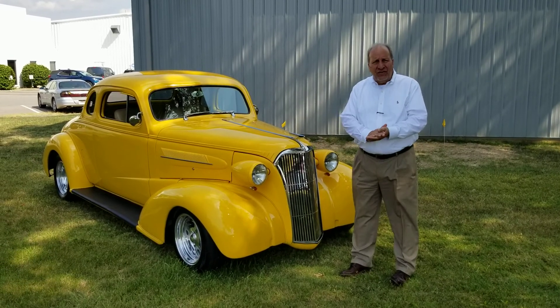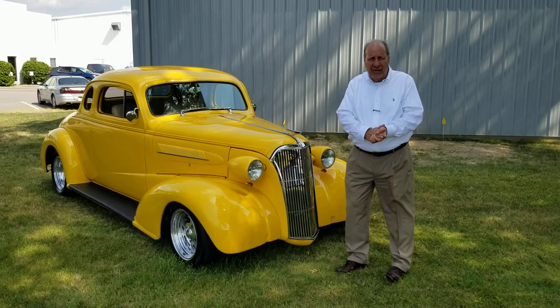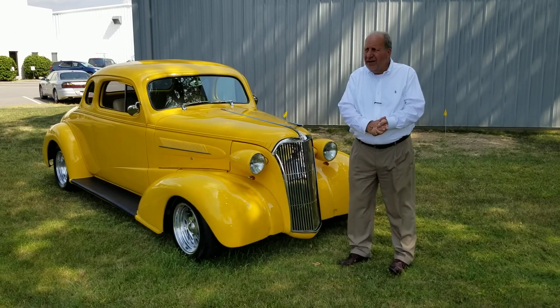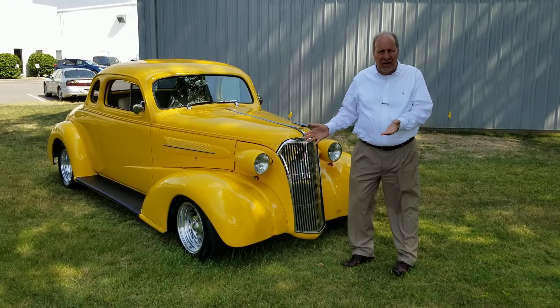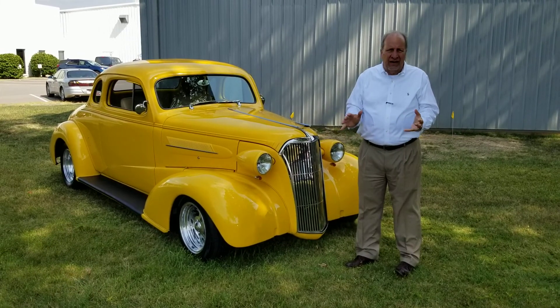37 Chevy Hot Rod. We got this car on trade from a very good customer of ours, John out of Southern Ohio. We've taken four cars in on trade from John, all classics or muscle cars, and every one of his cars has been very nice.